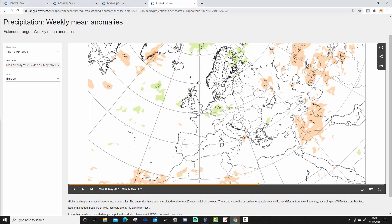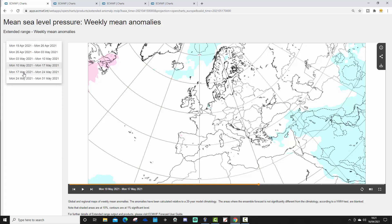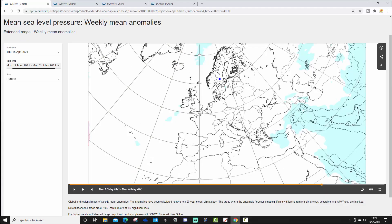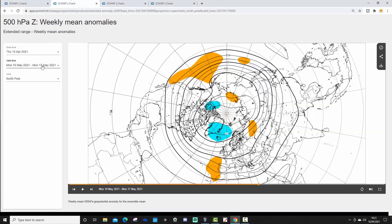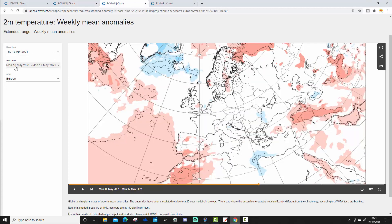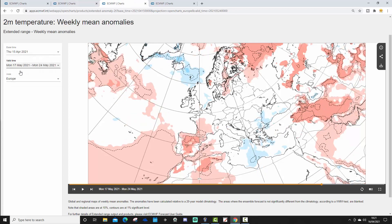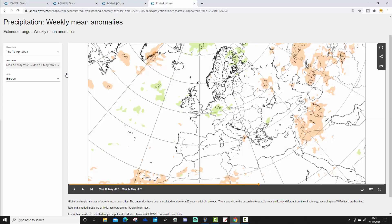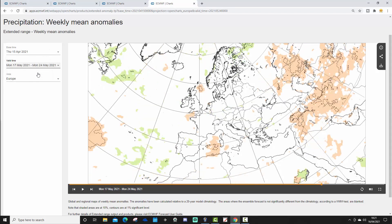Week 5, from the 17th to the 24th of May, is another difficult week to interpret. There's lower pressure in the Norwegian Sea and just to the south of Iceland, suggesting it might be turning more unsettled further into May. The 500 millibar height anomaly offers very little, and the temperature anomaly shows mild above-average conditions to the south — particularly hot through southern France and Spain — with cooler conditions to the north of Scotland.